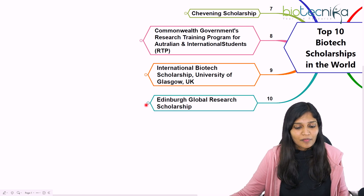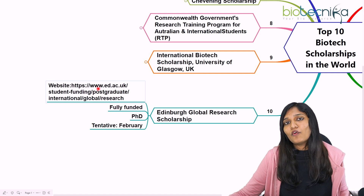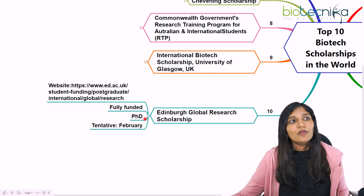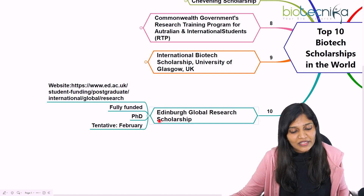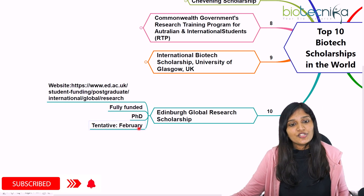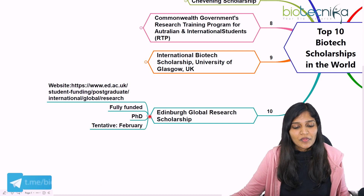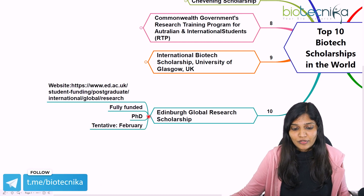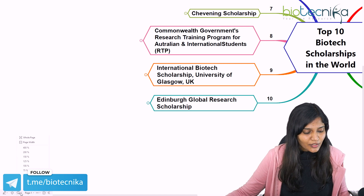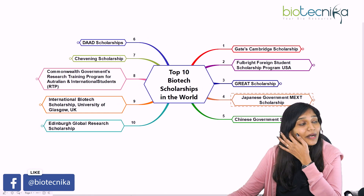The tenth and final scholarship is the Edinburgh Global Research Scholarship, also in Europe. It is for PhD programs at the University of Edinburgh, and it is fully funded. You can expect this scholarship to open around February each year.